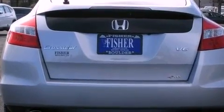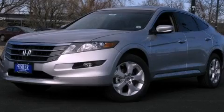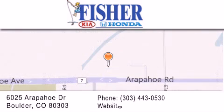We hope you found this video informative. Please contact us today. Fisher Auto is located at 6025 Arapaho Drive in Boulder. Our goal is to exceed all of your expectations to ensure that you'll return for future visits.